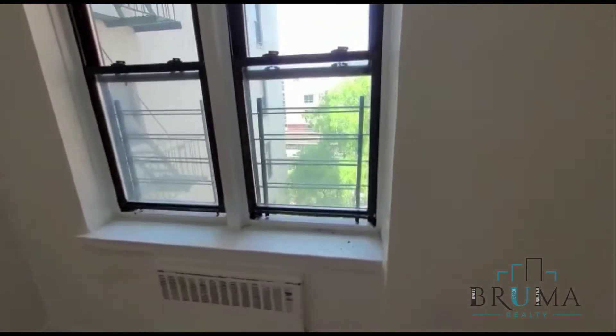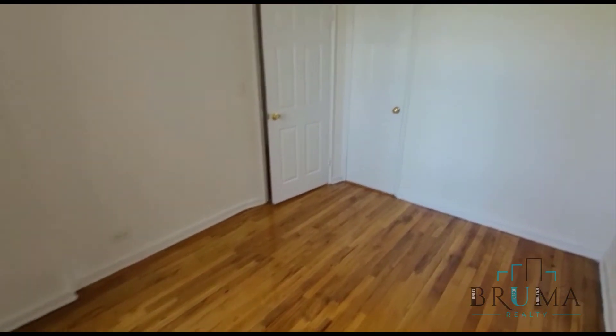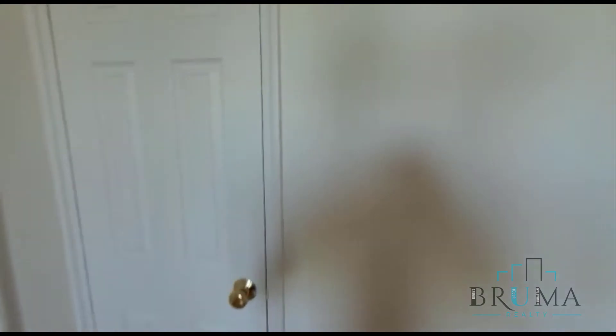This is bedroom number one. It can fit a queen size, or a full size more comfortably. We've got a closet right here.